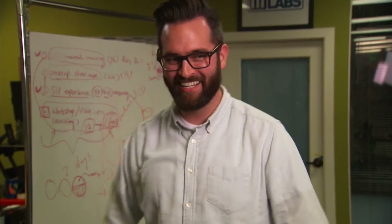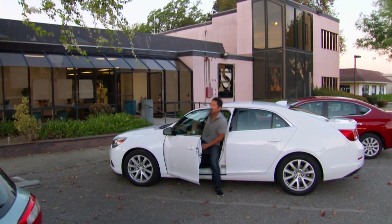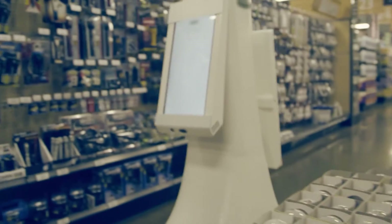The man leading the charge is Kyle Nels, a certified robot fan, who invited me to visit the lab to introduce me to what they affectionately call the Oshbot.